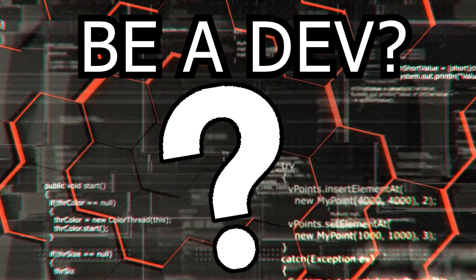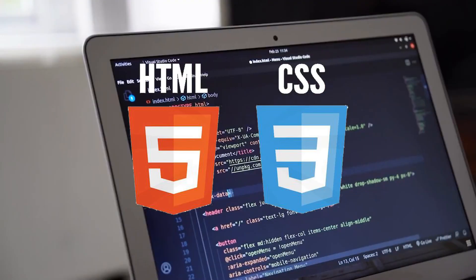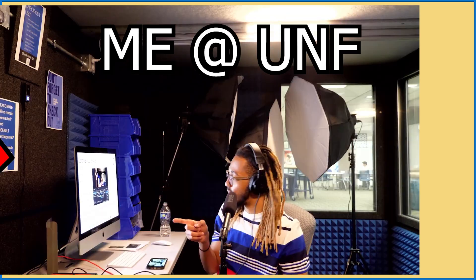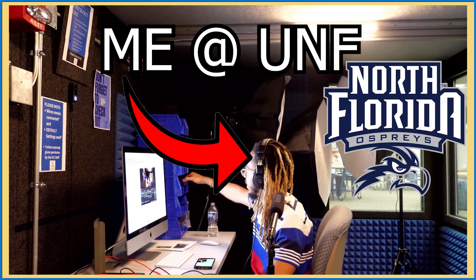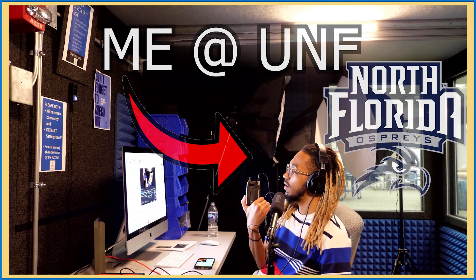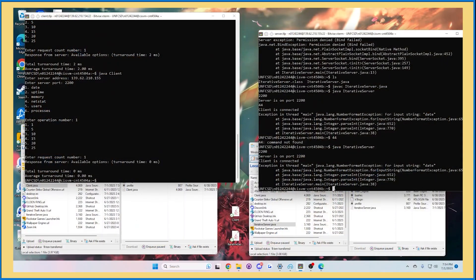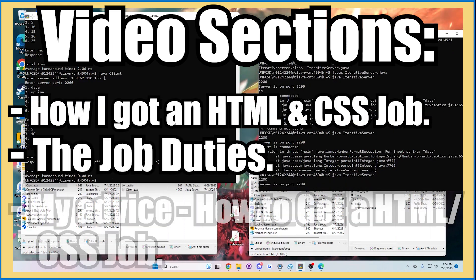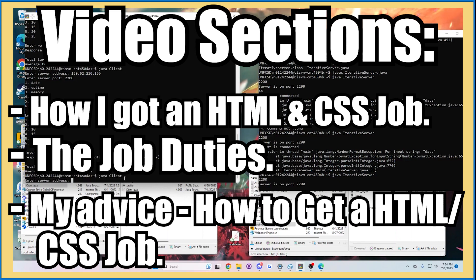Have you ever wanted to be a developer but only know HTML and CSS? In today's video, I will talk about my last position as a web content and user experience assistant at the University of North Florida. I'm going to break the video up into sections: how I got an HTML and CSS job, the job duties, my advice, and how to get an HTML and CSS job.